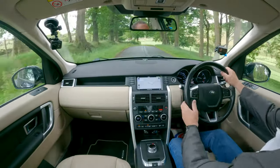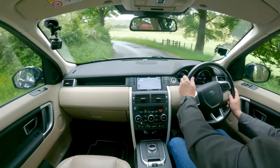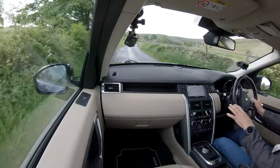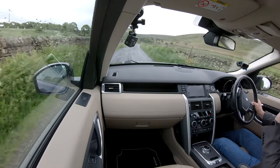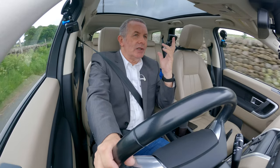There's the sat nav showing you where we are. Great suspension on this Discovery — it has a 600 millimetre wading depth and I think an eight-inch ground clearance. The six and seven seats are fairly comfortable.